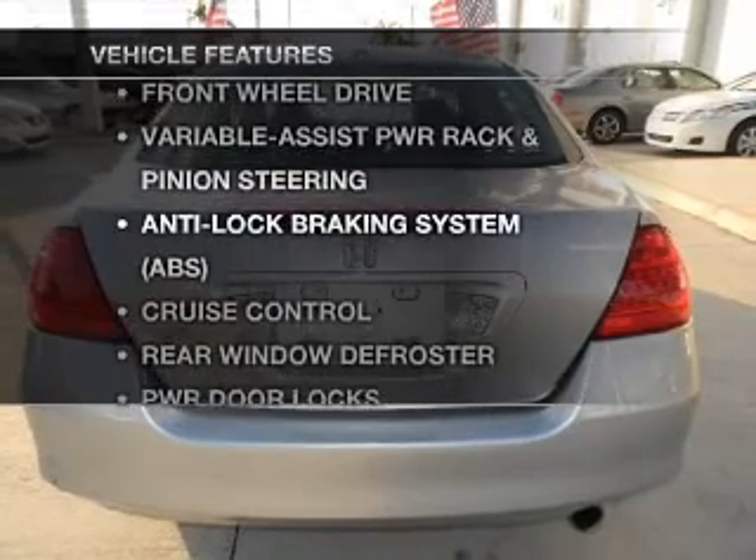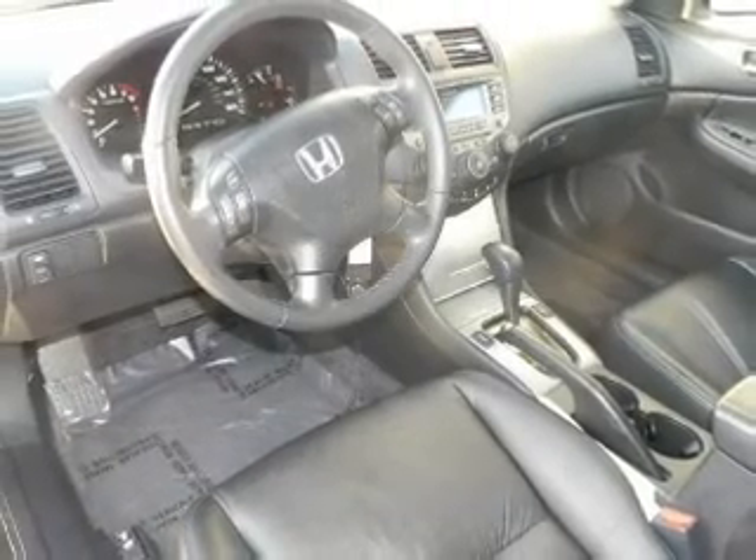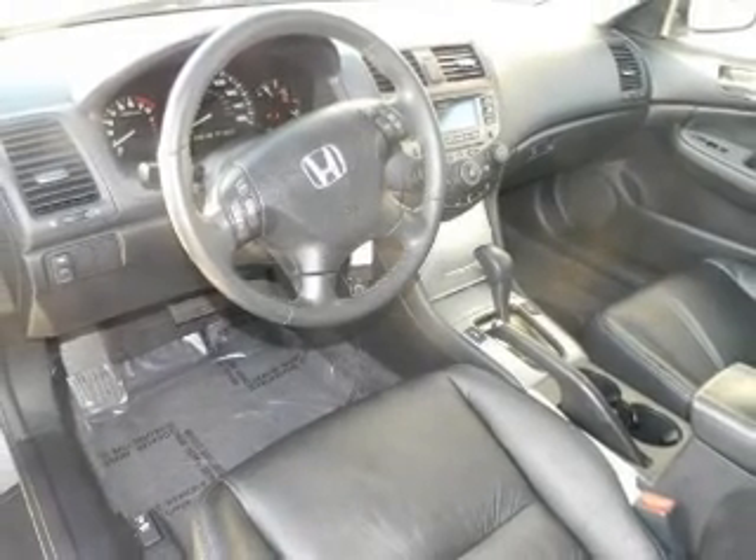Enjoy these notable features that are included in this vehicle: power door locks, power windows, power steering, cruise control.